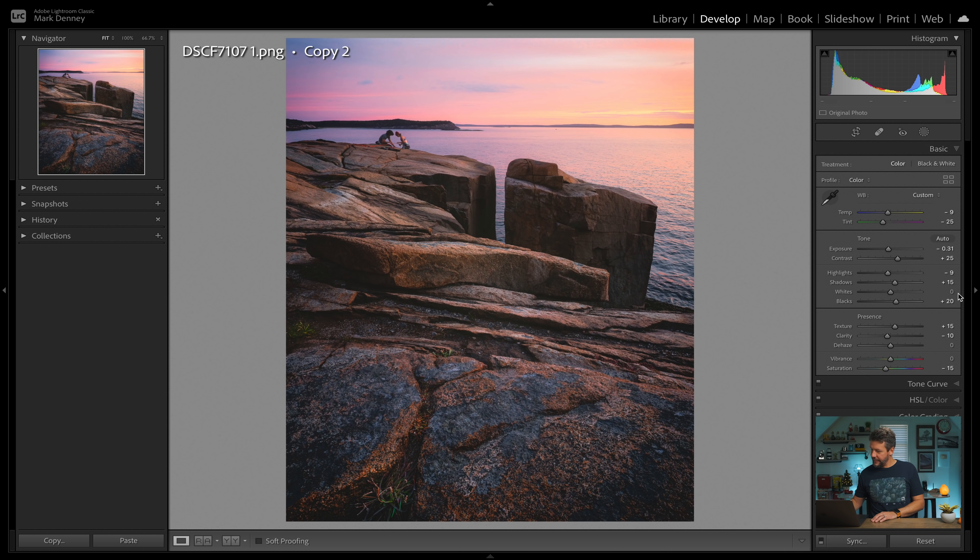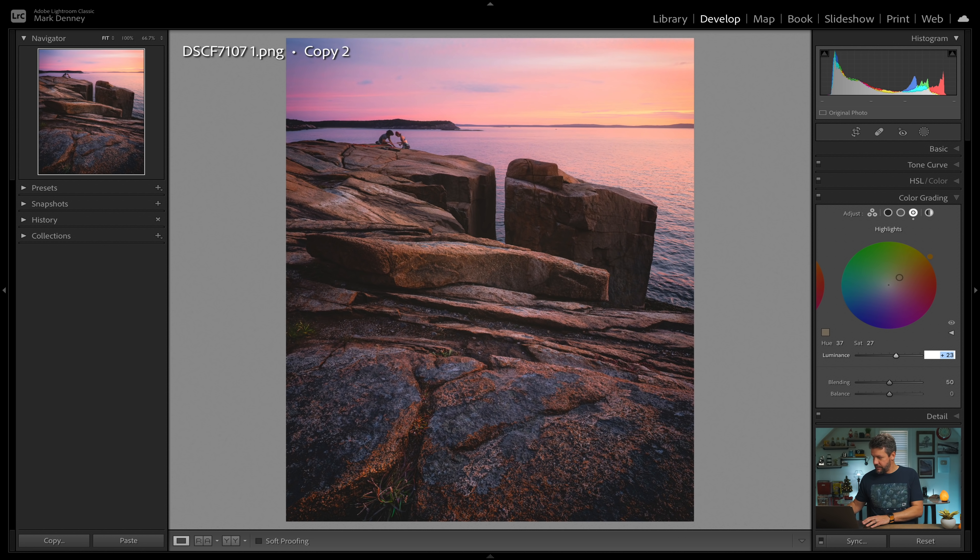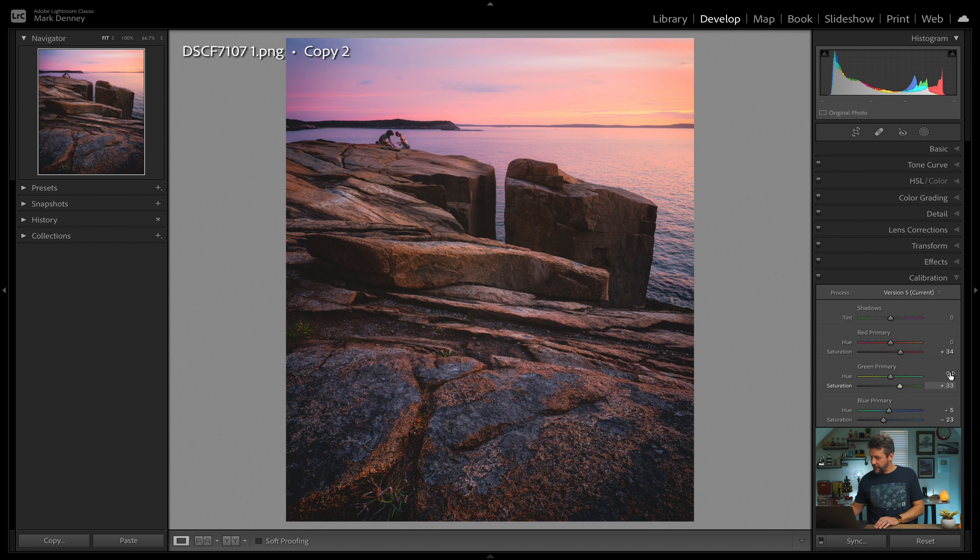I want to play with the white balance a little bit too, because that's something I struggle with. Let's warm this up just a little bit more and add a little bit more magenta to the tint as well. This is an absolutely fantastic way to really refine white balance — creating virtual copies with two different white balances and being able to see them at the same exact time is a real game changer. I'm going to come back down to the color grading section and bring the luminance down on the highlights just a little bit more, bring the saturation down to about 20, then come down to calibration and bring all of these down about 10. Once again, I've already lost frame of reference for this one as well.